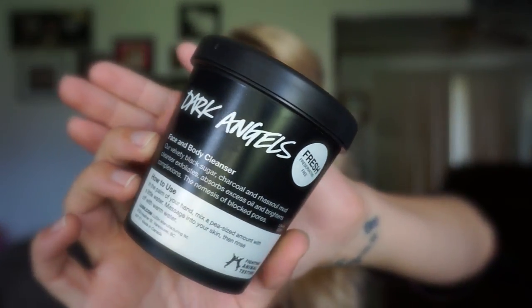I also wanted to try another face cleanser that kind of did the same thing, but I think I like this one a lot better. This one is Dark Angels, a face and body cleanser. It says it's a velvety black sugar, charcoal, and russet mud cleanser that exfoliates, absorbs excess oil, and brightens complexions — the nemesis of blocked pores. I absolutely adore this stuff. It looks like black play dough and it smells clean to me, like it will draw everything out of your face. I love this more than the Herbalism.